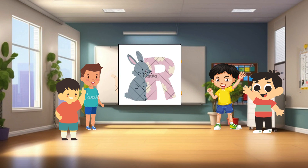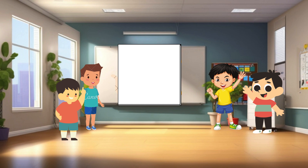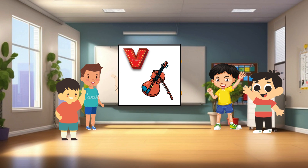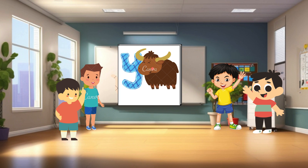R is for rabbit. Rabbits are cute, furry animals with long ears and soft fur. S is for sun. The sun is a big, hot star that gives us light and warmth. T is for tiger. Tigers are powerful big cats with orange fur and black stripes. U is for umbrella. An umbrella is a handy tool that we use to stay dry when it rains. V is for violin. A violin is a musical instrument with four strings and a bow. W is for whale. Whales are enormous marine mammals that live in the ocean. X is for xylophone. A xylophone is a musical instrument with wooden bars that are struck with mallets to produce sounds. Y is for yak. Yaks are large, hairy animals that live in the mountains of Asia. They have long, shaggy fur and curved horns.